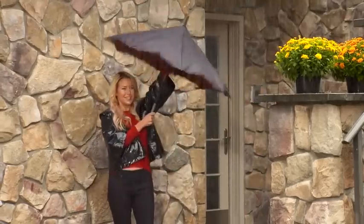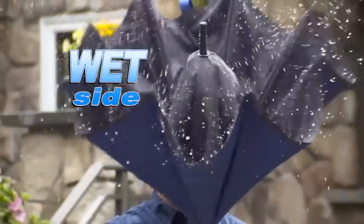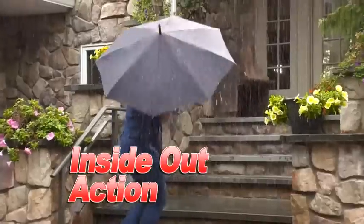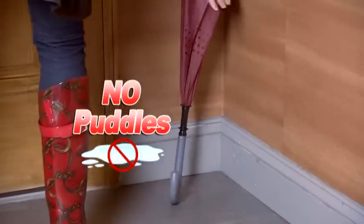The secret is, we totally reverse the way it opens. It slides up skinny and then expands out wide, and when you take it down, the wet side folds inside and the dry side folds out. That's inside-out action. The Incredibrella forms a cone that catches the rain, so it never makes puddles on your floors.